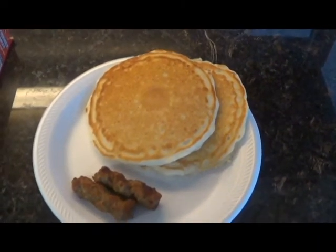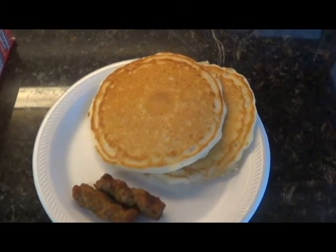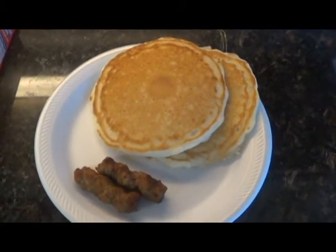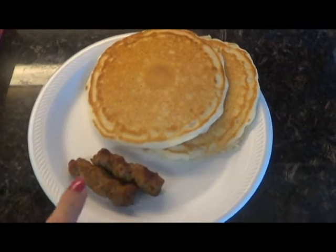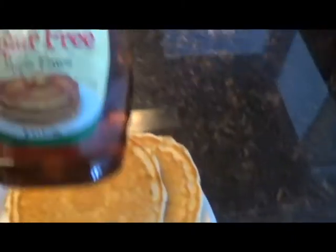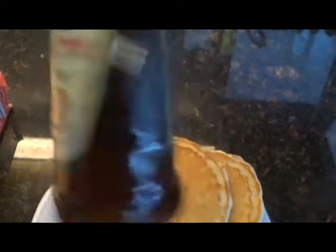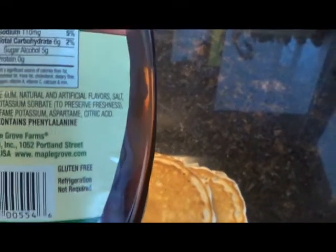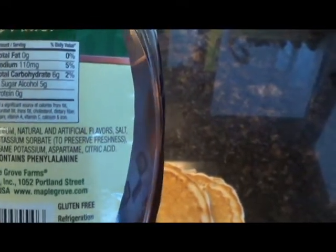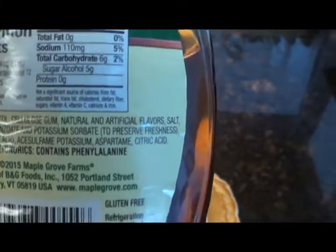This is the end product — my two pancakes, going to be seven points, so that's 3.5 each. And this is my two turkey sausage links, and that's going to be three points. And then I'm going to use the Maple Grove Farm sugar-free maple flavor syrup — I'm going to get one quarter of a cup, which I totally won't use, so that's one smart point.